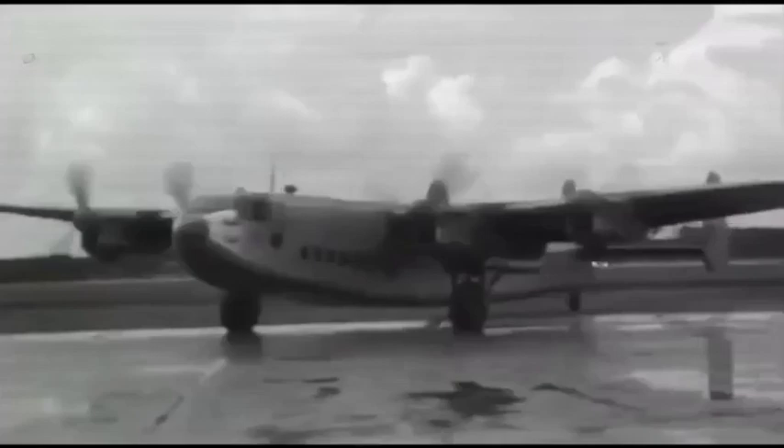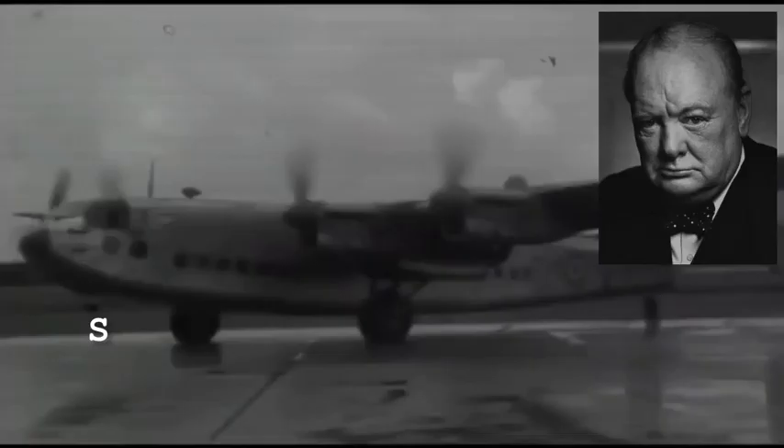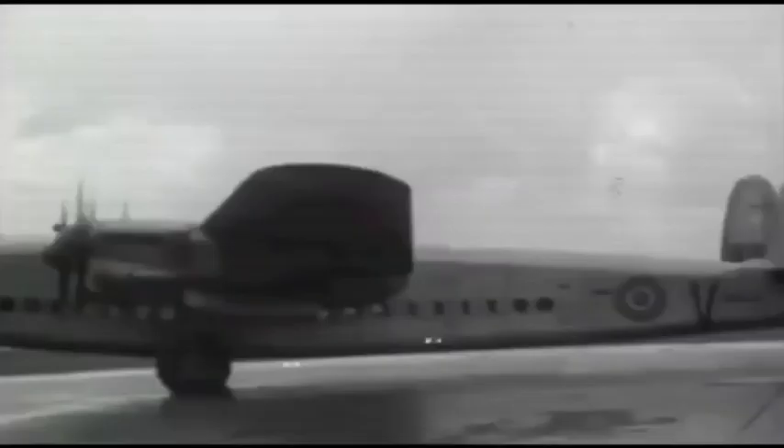The Avro York was, like its Lancaster and Lincoln stablemates, a versatile aircraft. One of the prototypes, LV633, named Ascalon, was custom built as the personal transport and flying conference room for Prime Minister Winston Churchill.